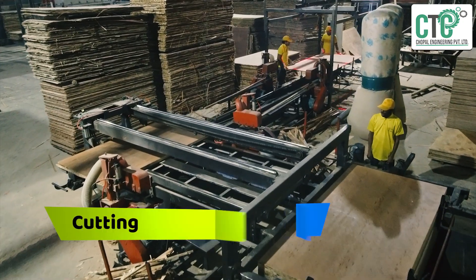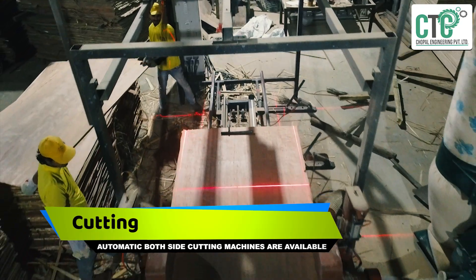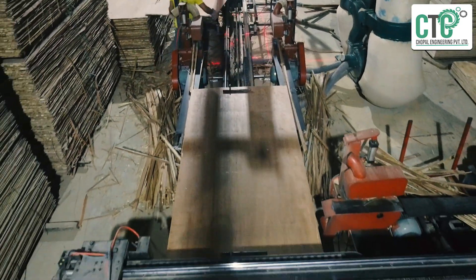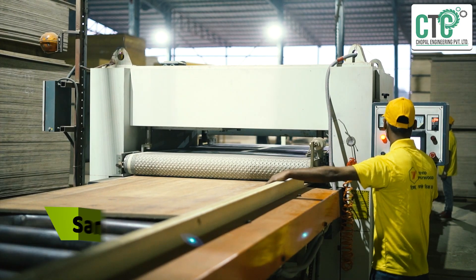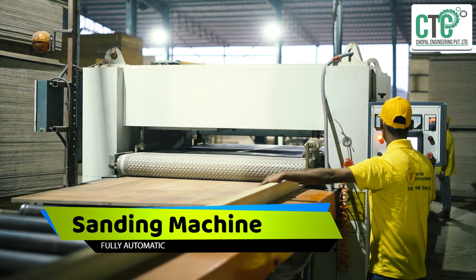Automatic both-side cutting machines are available at CEC. Fully automatic sanding machines are also provided for a smooth finish on the final product.